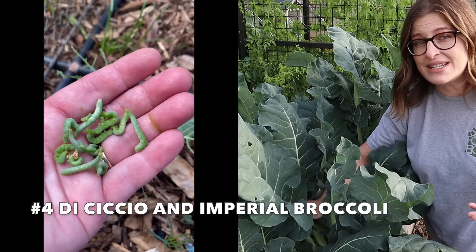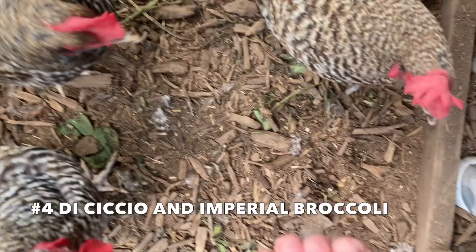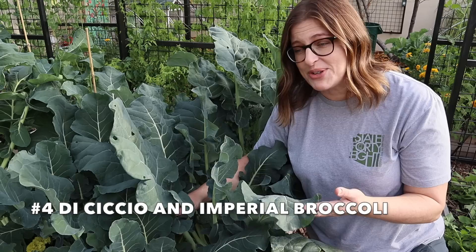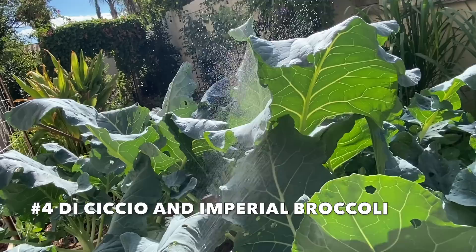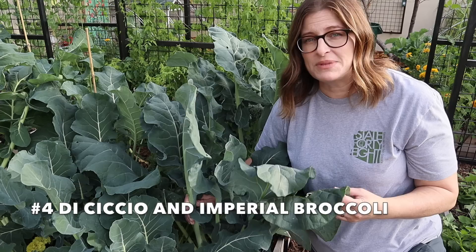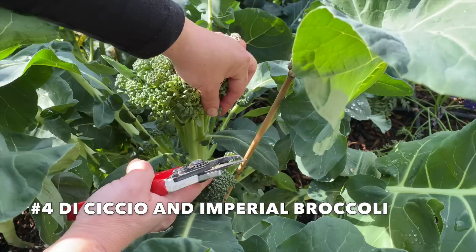There are a few different things you can do about cabbage worms. My favorite thing is to just come out and hand pick them — if you see holes you know there are going to be cabbage worms, so hand pick them off. Another option is to spray BT, which is an organic solution that's harmful to caterpillars. Be careful where you use it though, as it's harmful to other caterpillars too, not just cabbage moths, so use it in targeted areas only on your brassicas. You can also put row covers in place right after planting to prevent cabbage moths from laying eggs in the first place.